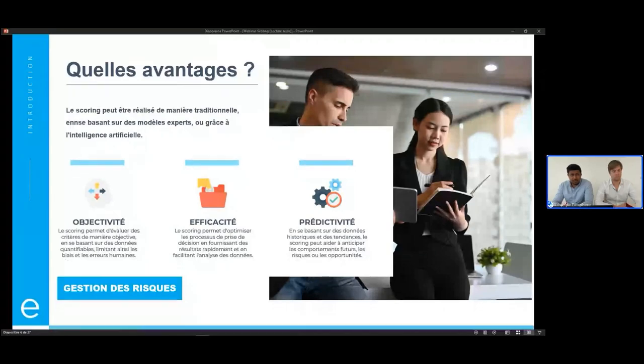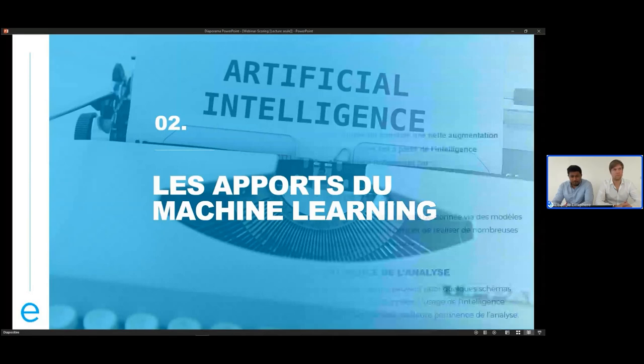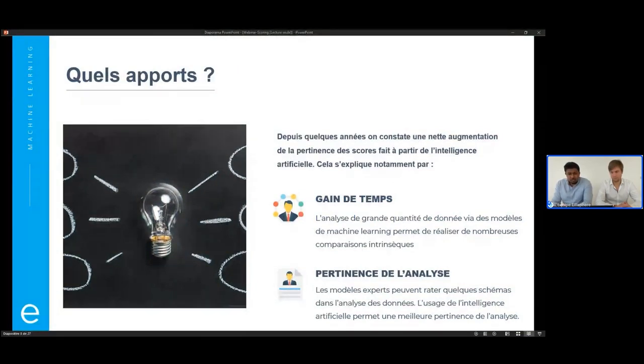Tu nous disais justement que l'apport de l'intelligence artificielle dans le système de scoring a permis d'améliorer les performances. Est-ce que tu peux revenir sur c'est quoi ces apports de l'intelligence artificielle ? Depuis quelques années, on constate une nette amélioration sur la qualité du score, sur la pertinence du score, dès lors qu'il y a de l'intelligence artificielle. Il y a deux grands apports, notamment le gain de temps.